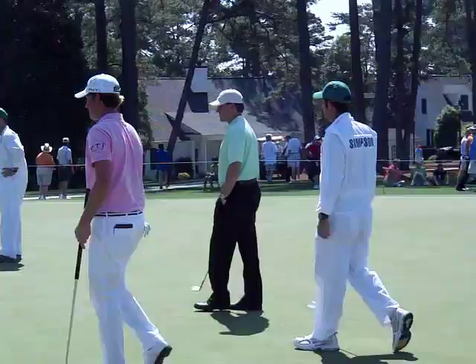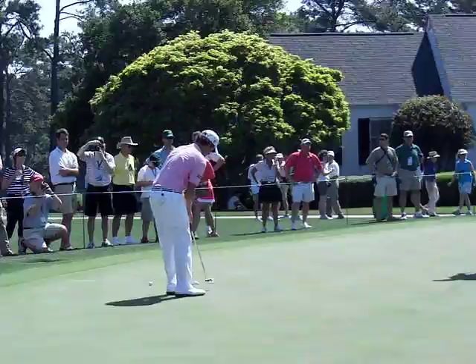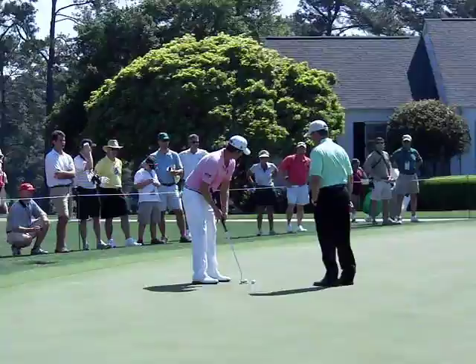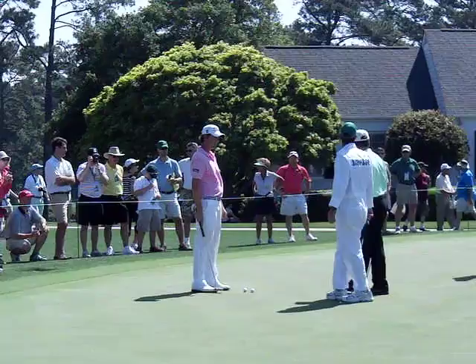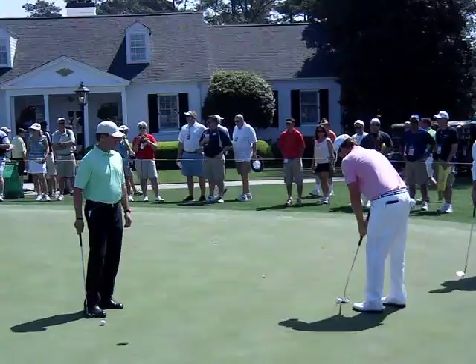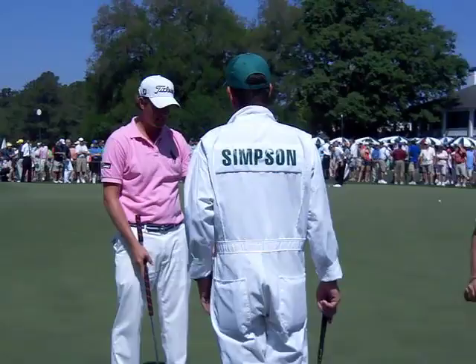We're going to go over to the putting green now — I think Webb Simpson's over here. For those of you that may not know it, 22 years ago I was just a young assistant pro at Carolina Country Club in Raleigh, and Webb was just getting his start in golf. I had nothing to do with really getting him started or where he is now, but it's just interesting to have seen him grow up and where he's come with his golf. That's his coach with him — the head professional from Carolina Country Club, that's Ted Kegel. Here just working on their putting together. Ted used to be one of the teaching professionals here at Augusta, so he knows these greens pretty well.